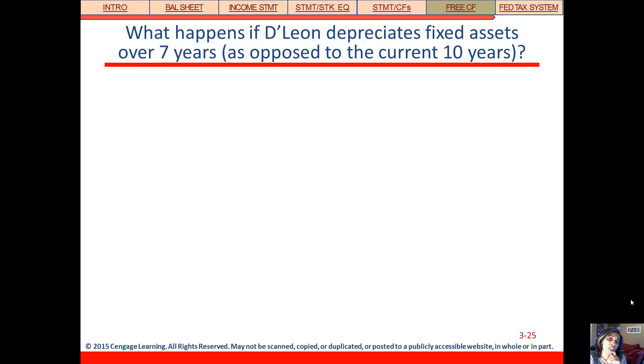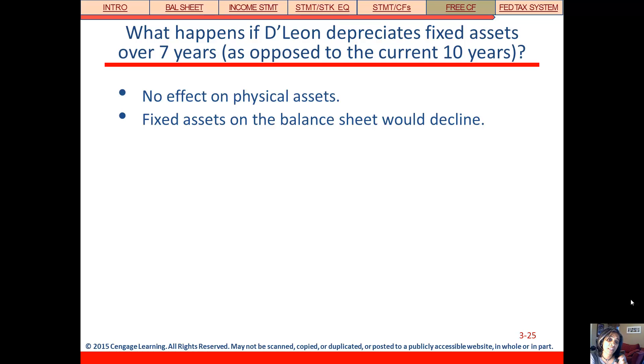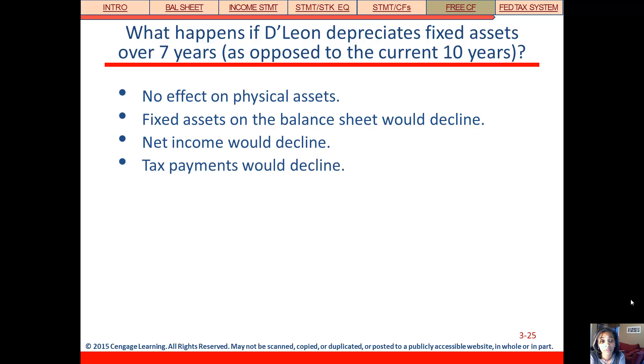What happens if they change their depreciation policy and depreciate fixed assets over a shorter term of seven years instead of ten? That increases their depreciation expense each year. It won't change their physical assets — they still have the same stuff, just accounting for it differently. The book value of those assets would decline more quickly, and because depreciation is an expense on the income statement, net income would go down. However, lower earnings before taxes means lower taxes, and by reducing taxes that helps the cash position — so this is a potential strategy to address their cash problems.